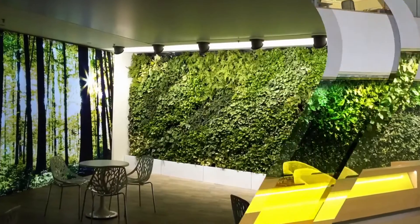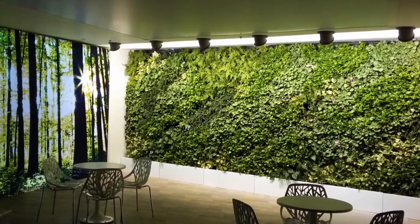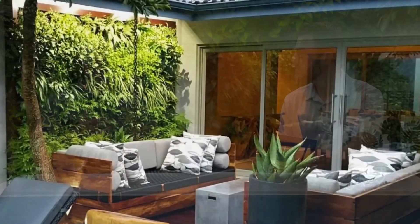Grow Up Green Walls is a living wall provider. We produce a solution to enable clients to put walls and living walls vertically inside their residences, inside their businesses, outside the businesses, wherever they like. It's bringing the outdoors in or the indoors out and creating living walls in lots of different locations. It's super fun and our clients are loving it.